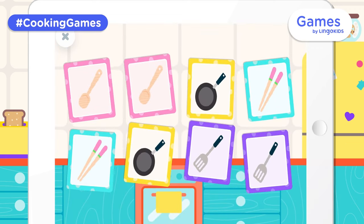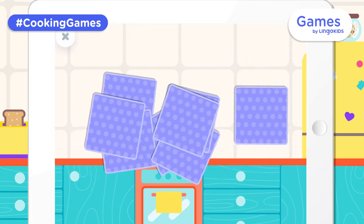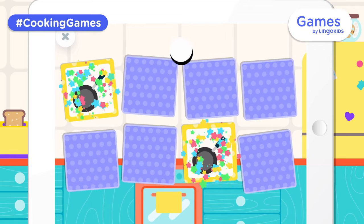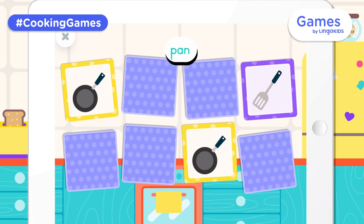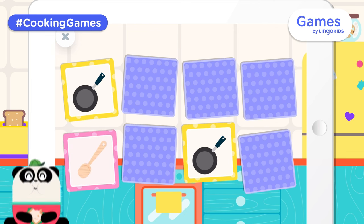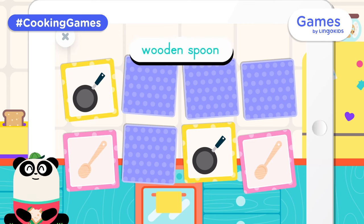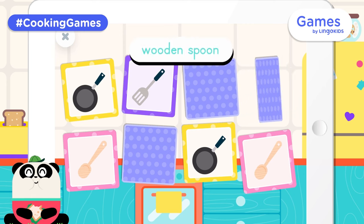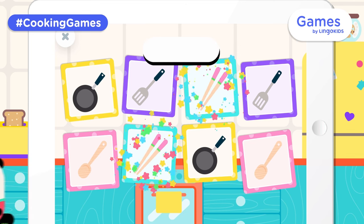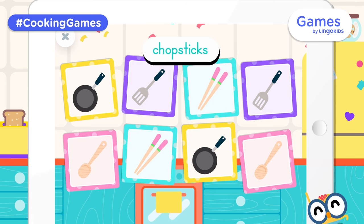Let's play again! Spatula. Chopsticks. Wooden spoon. Spatula. Chopsticks. Congratulations!